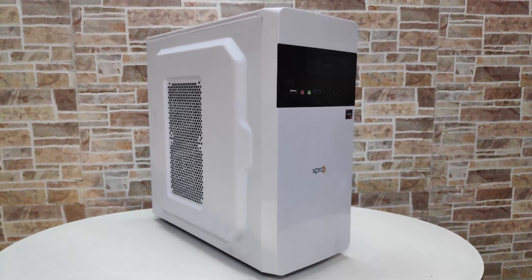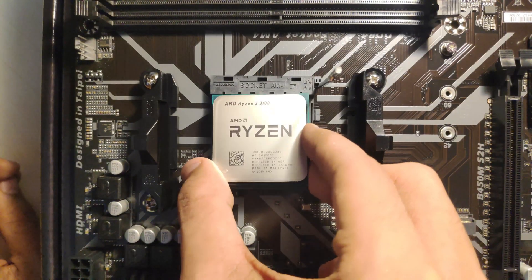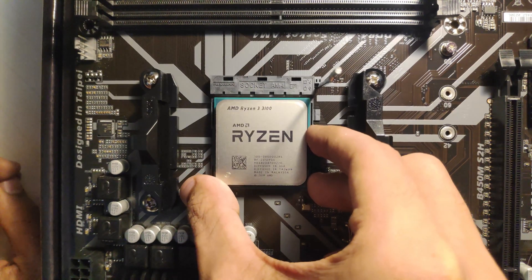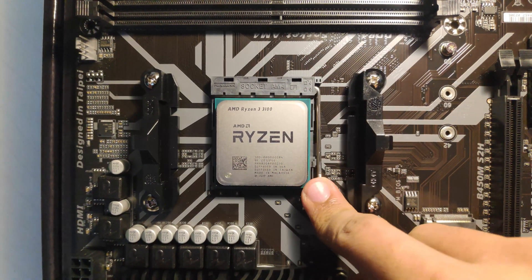Next is the Gigabyte P450B power supply. For the price, it is a steal deal for 2500 rupees — an 80 Plus Bronze rated power supply. Next is the cabinet, which is a fairly local X Pro X cabinet that cost me around 1000 rupees.